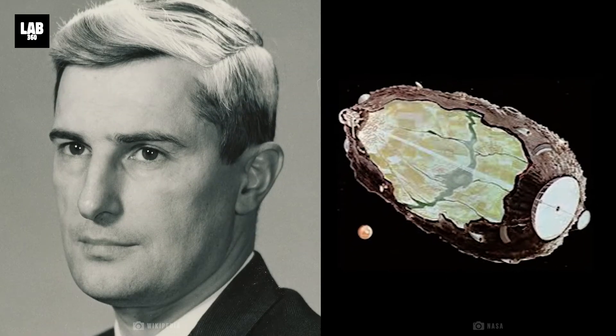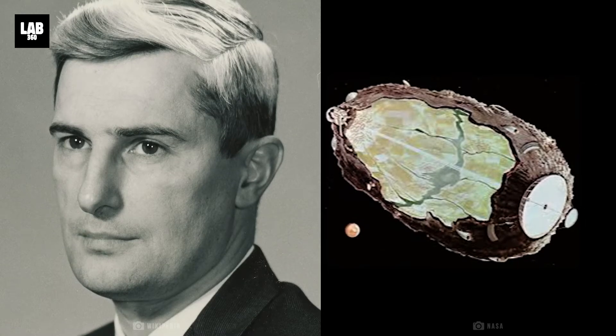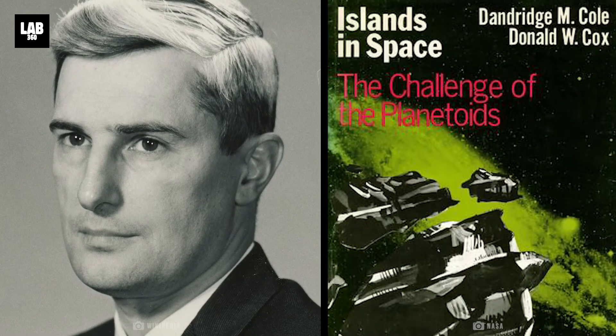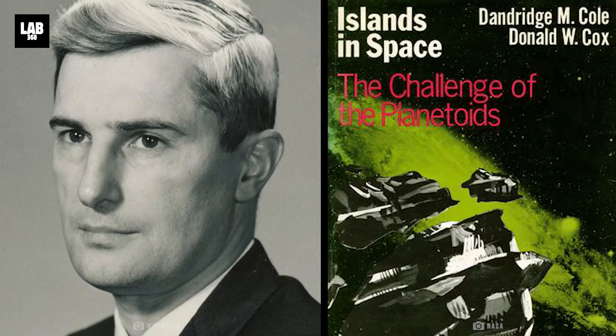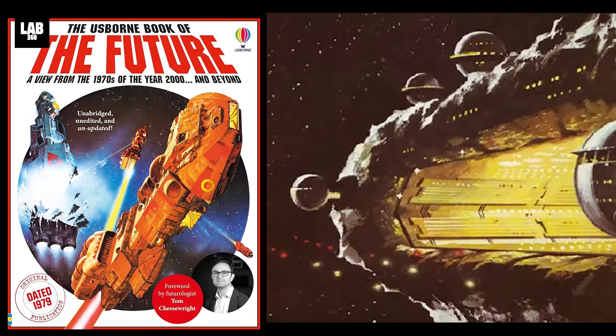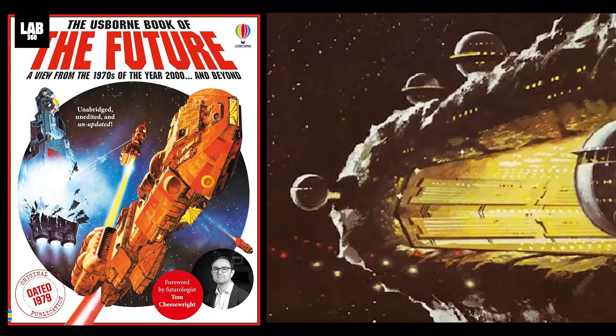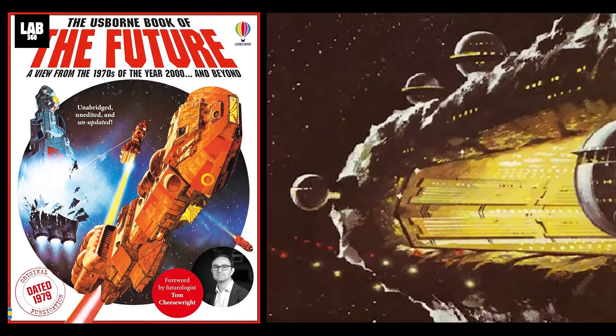Dandridge Cole proposed utilizing a hollowed-out asteroid as a generation ship in his 1964 book, Islands in Space: The Challenge of the Planetoids. In 1979, George Zebrowski published a book named Macro Life on the subject. A full account of the process of manufacturing a hollow asteroid ship with pictures is provided in The Usborne Book of the Future by Kenneth Gatland and David Jeffress.